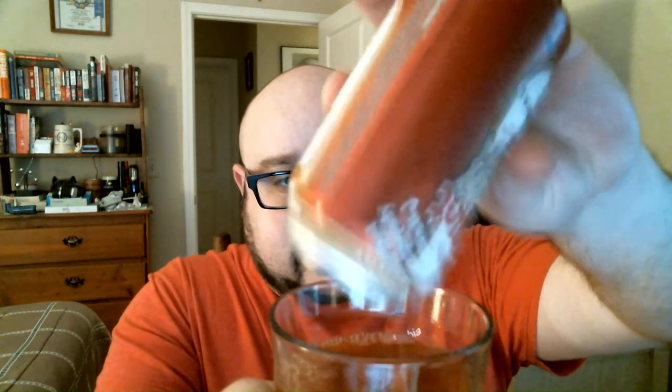It does say to turn it upside down and shake gently. Let's crack it open, give it a pour, and see what we are dealing with here. Looks like a Bloody Mary — not carbonated. A nice reddish color. You can see it leaving little splotches on the side of the glass from the tomato pulp.